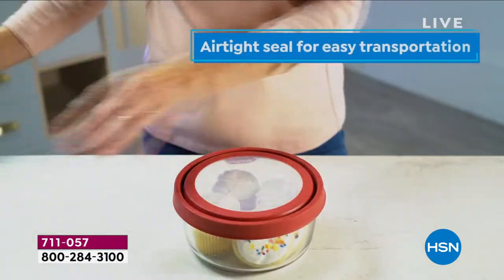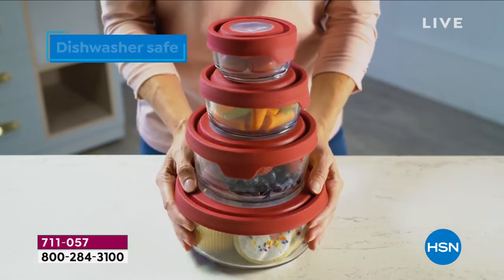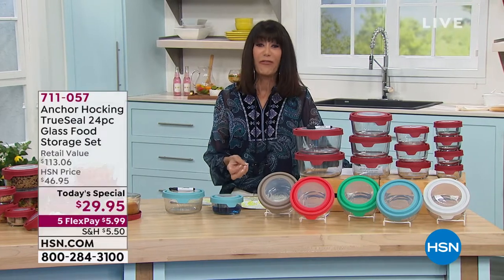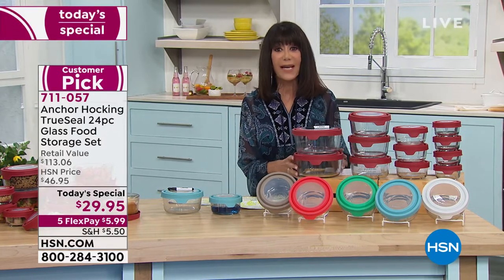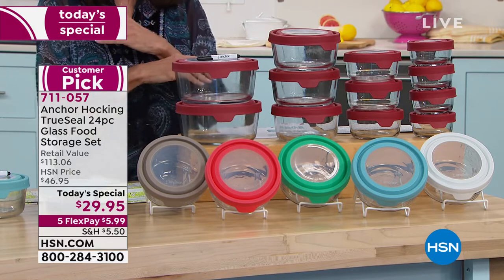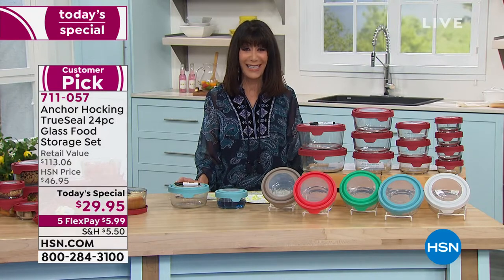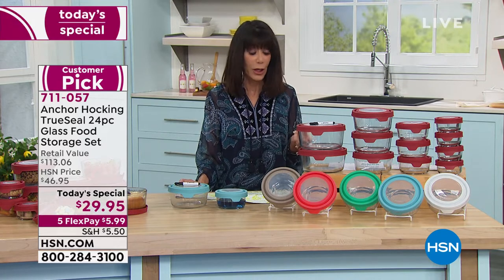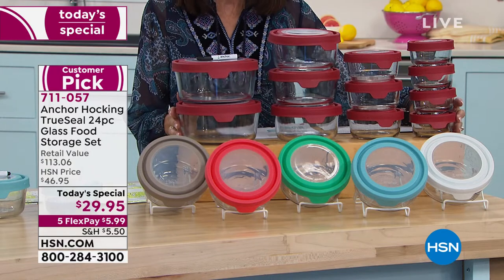What I think is so key about this amazing set is that you can put it in the dishwasher, in the microwave, in the refrigerator, on the counter, in the freezer — five-year warranty. Good Housekeeping just named Anchor Hocking the best long-lasting food storage container of 2020. Get rid of all your broken-down plastic containers — the ones without a lid, all stained, warped from the dishwasher — and take advantage of this fabulous set today.